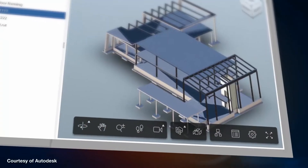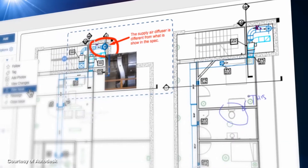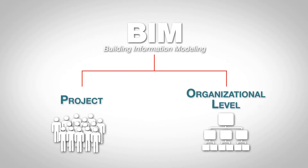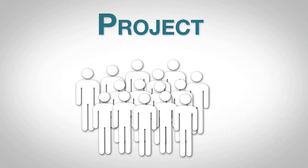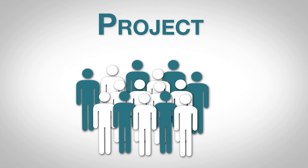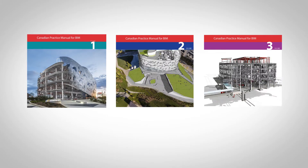The Practice Manual covers the many angles of the BIM adoption and implementation process. It lays out the fundamentals of BIM at both the project and organizational level and is intended for all construction industry stakeholders, from owners to suppliers. The Canadian Practice Manual for BIM is distributed across three volumes.